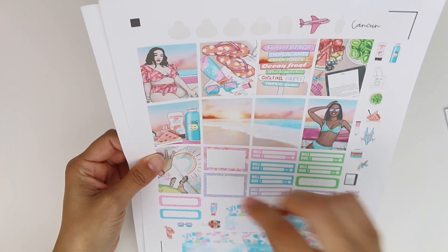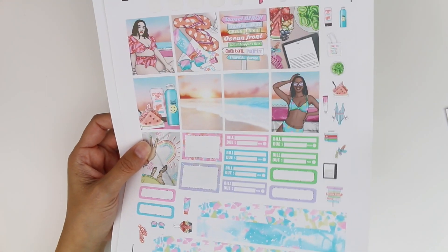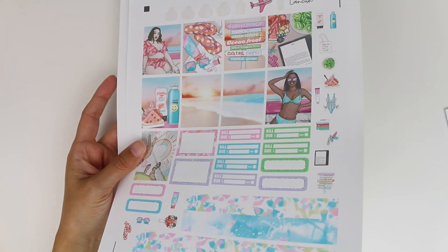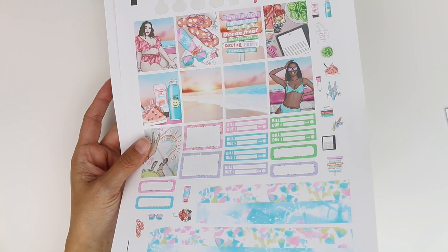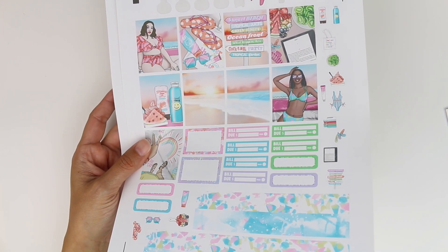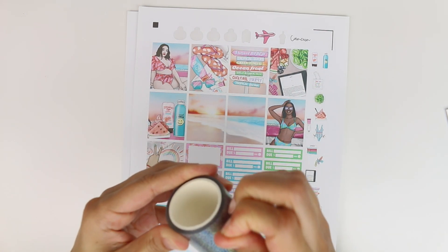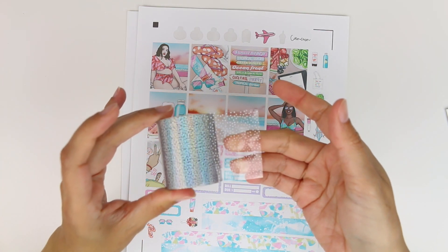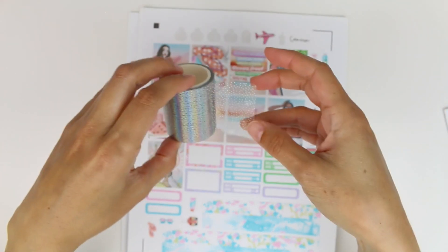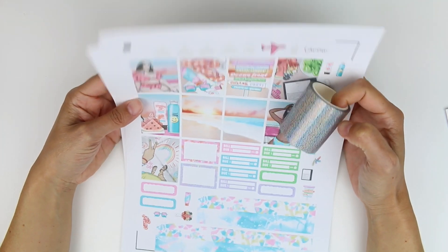I think I do have tapes that are holo. I need to double check — I'm digging through my boxes. Oh, I think we got holo, baby! Let me just see, is this confetti or is it stars? Oh my gosh, yes! Definitely going to do holo with this. I mean, that's just perfect perfection, right? Love that so, so much.